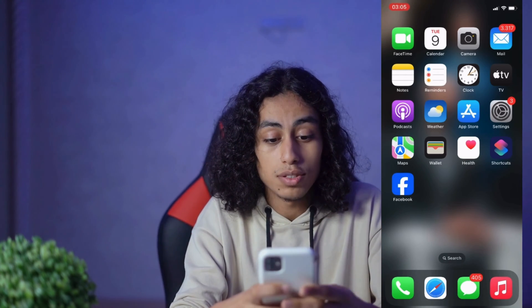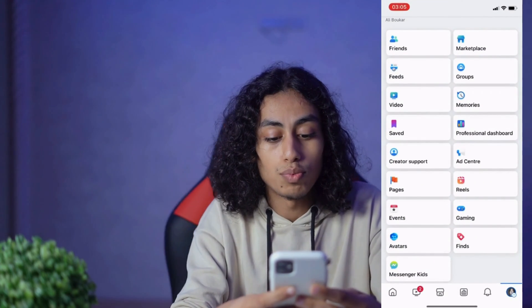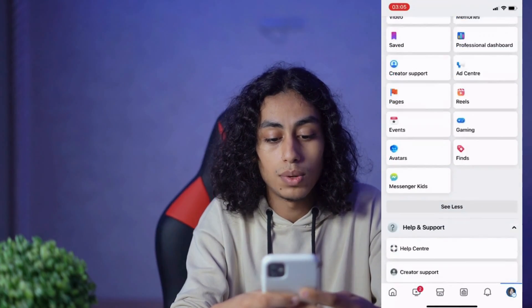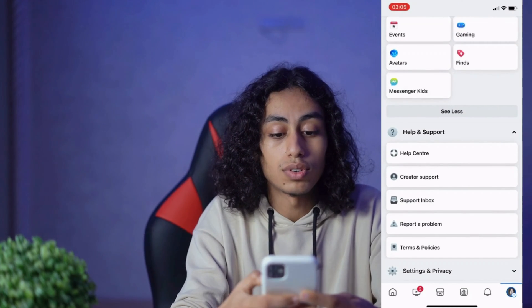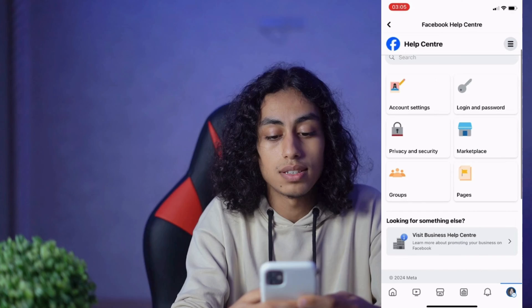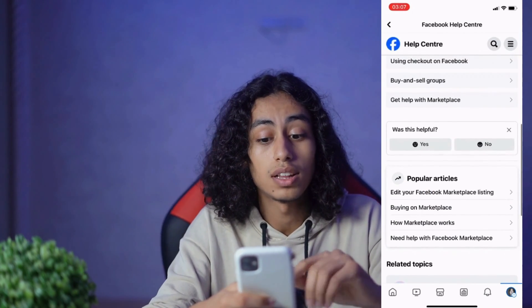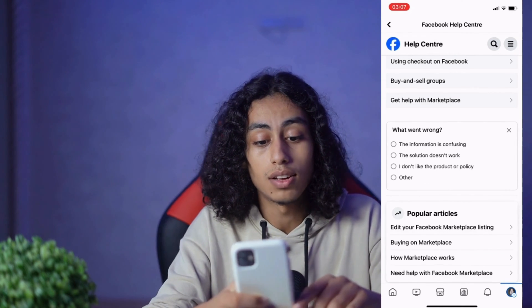Now I'm going to open Facebook, then go to your profile and scroll down to Help Center — click on it. You're going to find Marketplace. Click on Marketplace, and then you're going to find 'Was this helpful?' — click on No.